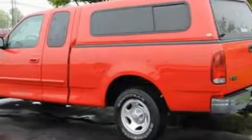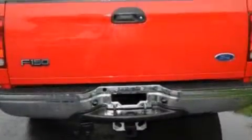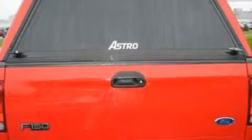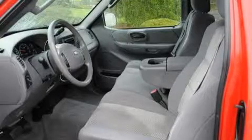Its top features include a 4-speaker stereo system, an anti-lock braking system, dual airbags, and it's easy to see why this automobile is an excellent choice. Stop by today and test drive this automobile for yourself.